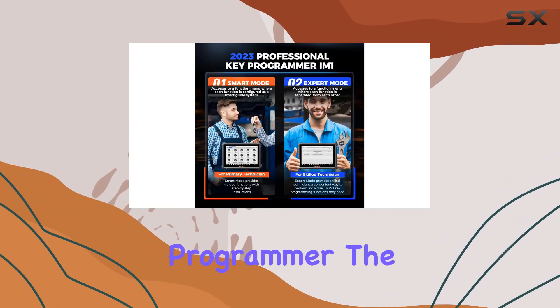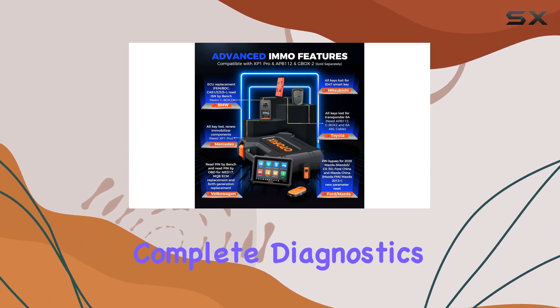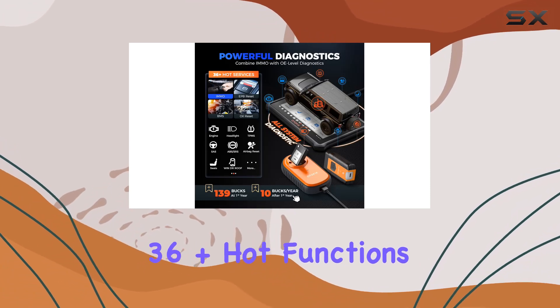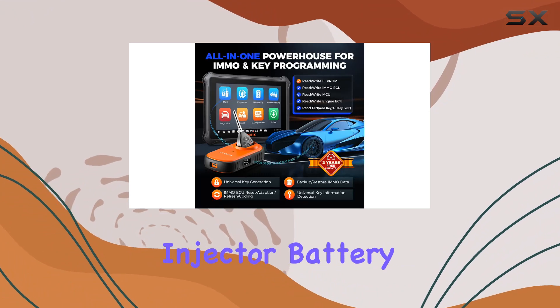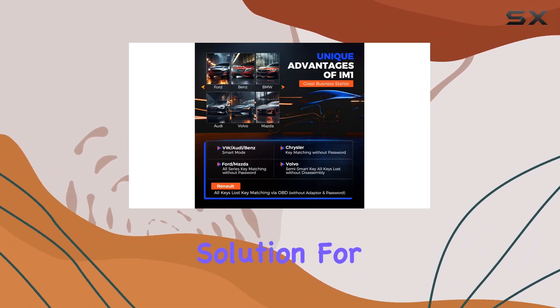Not just a key programmer, the Otifix IM1 doubles as an all-system scan tool, providing complete diagnostics on various vehicle systems. With 36-plus hot functions — including SAS, ABS, EPB, TPMS, injector, battery, and throttle services — it's a comprehensive solution for effective maintenance.